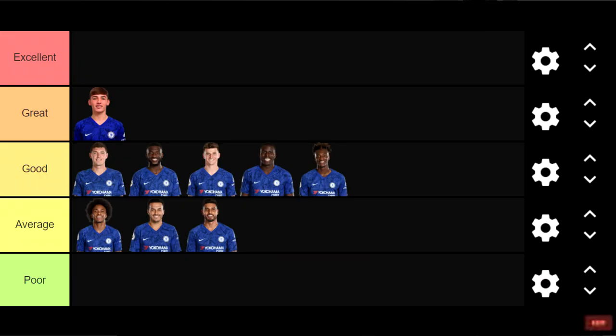Emerson — Average. If we were basing this off the first month of the season, he'd probably get an Excellent — WhoScored even rated him the best left back in Europe based on his early performances. But an injury derailed his momentum and he's looked shaky ever since returning, with zero goals and zero assists to his name. He just hasn't shown enough since coming back, so Emerson goes in Average.